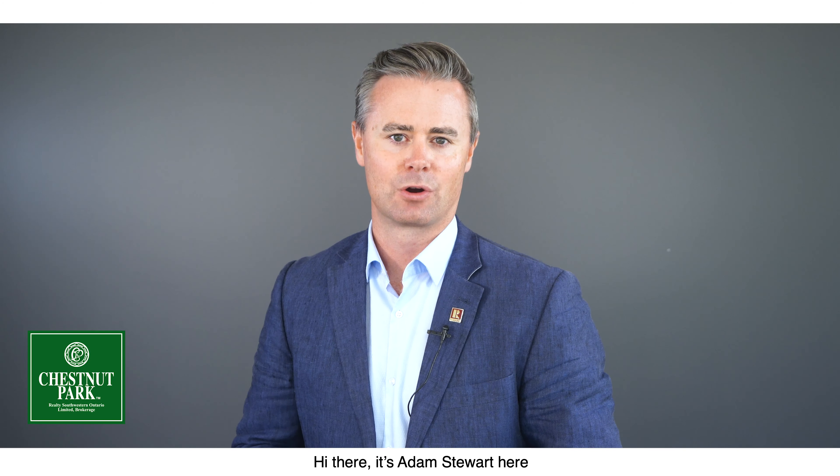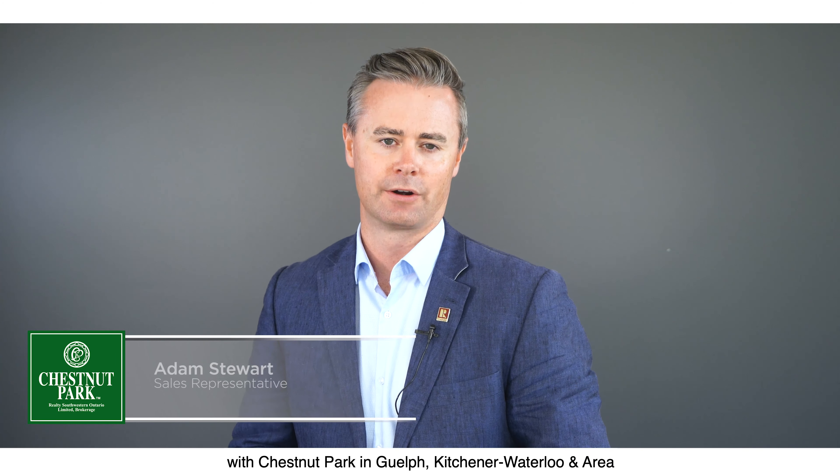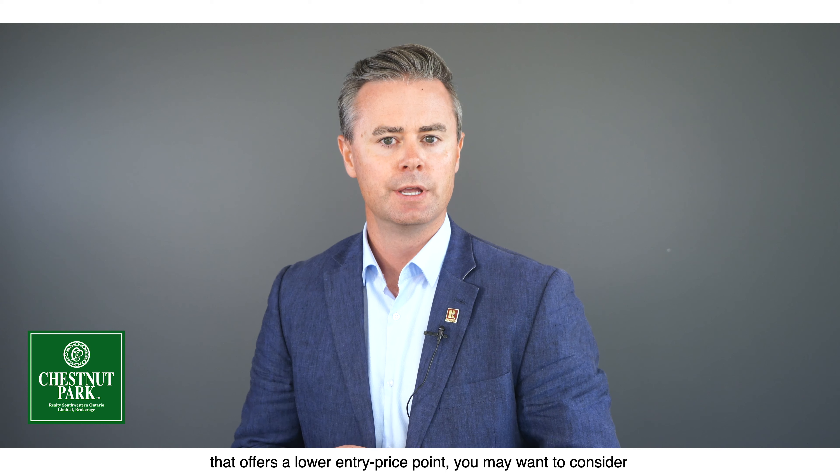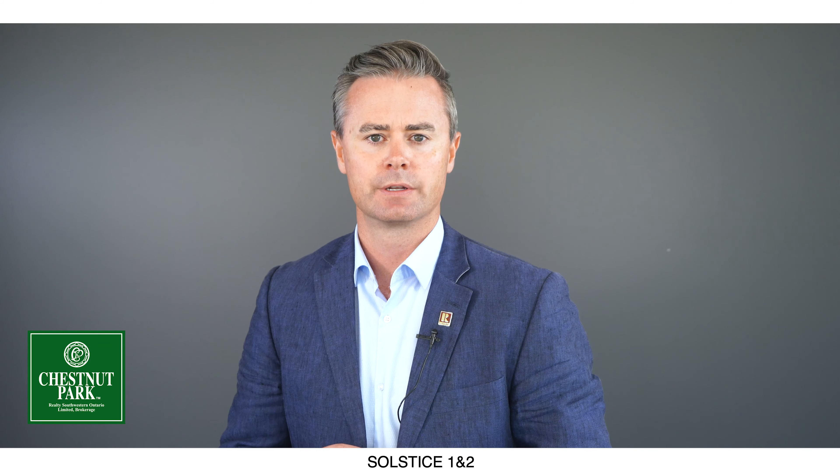Hi there, it's Adam Stewart here with Chestnut Park West in Guelph, Kitchener, Waterloo and area. If you're considering a turnkey student investment opportunity in Guelph that offers a low entry price point, you may want to consider Solstice 1 and 2.